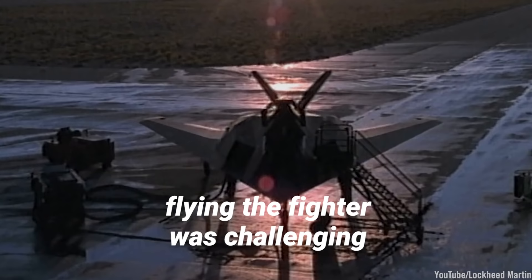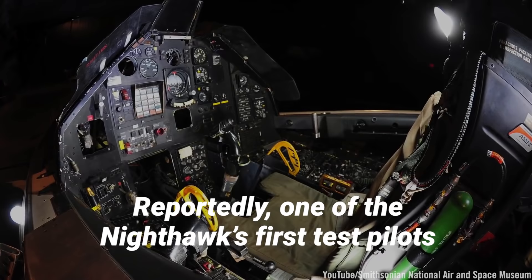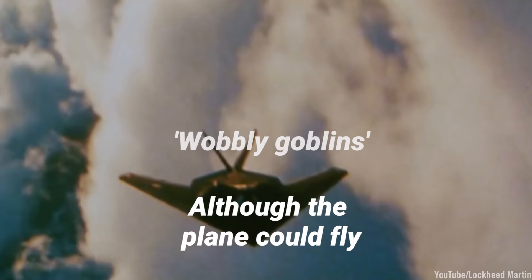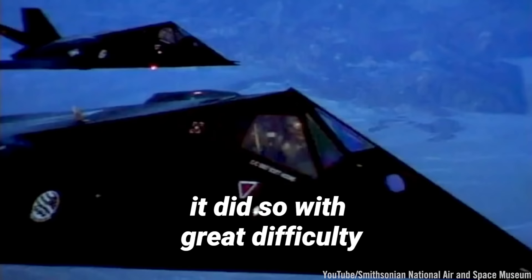But with all of its stealth, flying the fighter was challenging, to say the least. Reportedly, one of the Nighthawk's first test pilots balked at the plane's design upon seeing it in person for the first time, and test pilots referred to the planes as "wobbly goblins." Although the plane could fly, it did so with great difficulty.